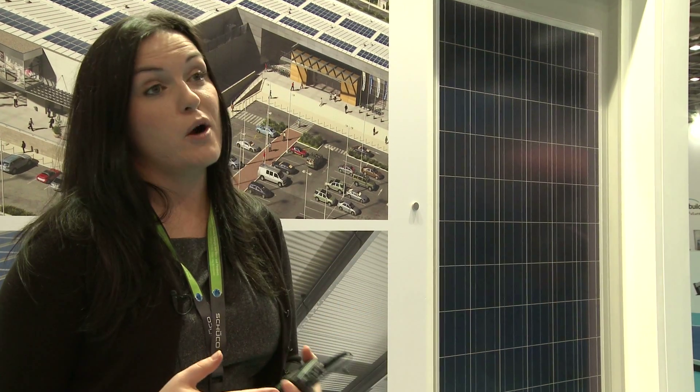Possibly one of the most interesting products introduced here at EcoBuild was by Kingspan. What they are doing is going to revolutionize the BIPV market. They've developed a solution for the commercial and industrial roofing market which is a completely integrated PV and roof solution.